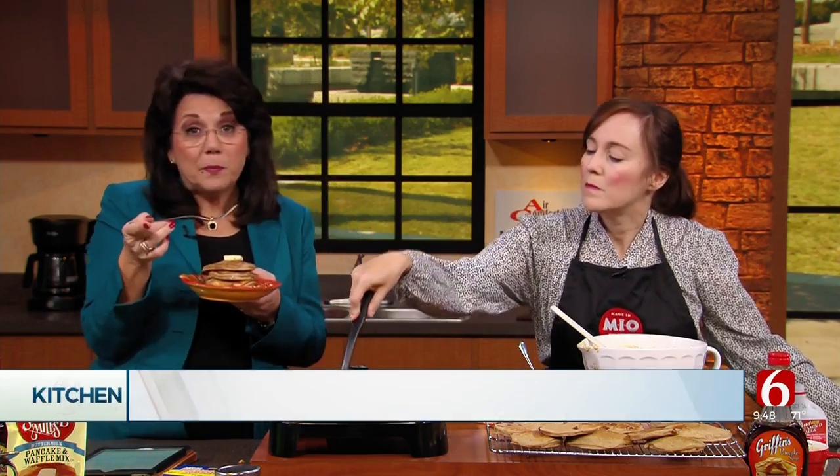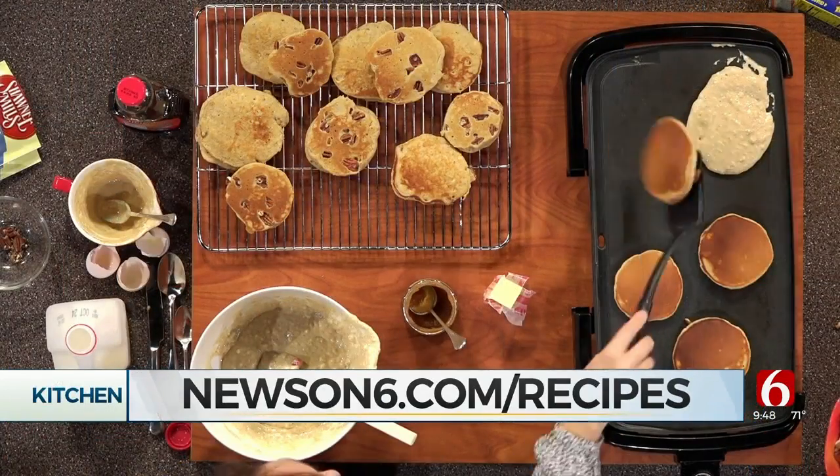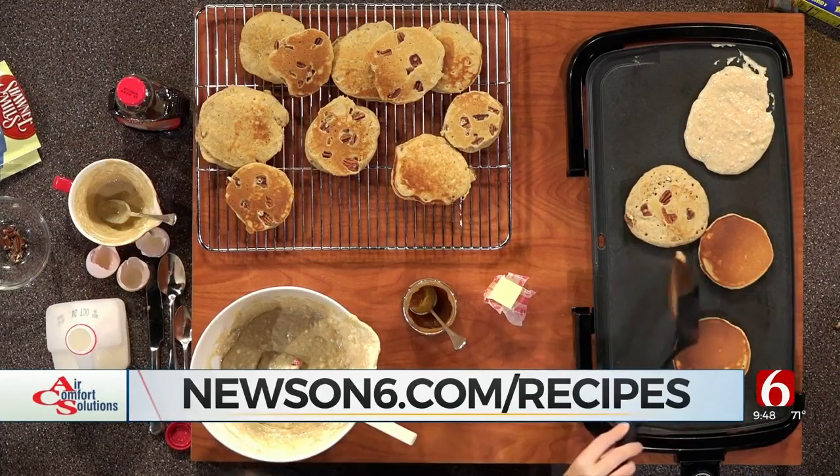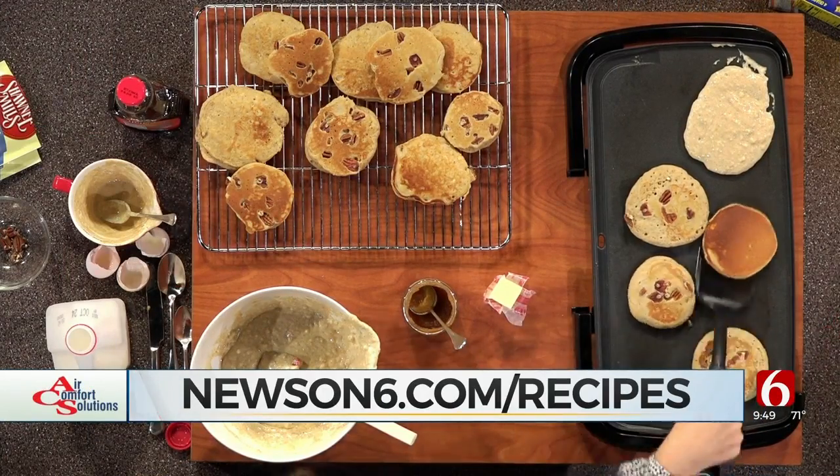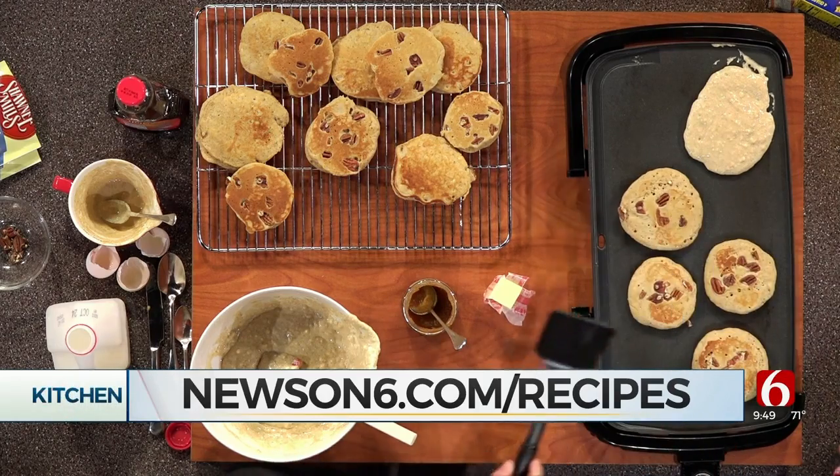This is delicious — it's perfect for fall and so comforting. You can get the recipe; it's really simple and we've got it all listed at our website. Go to newson6.com/recipes — it'll be posted there later this morning. Natalie, thank you so much, and we look forward to seeing you next month as well.